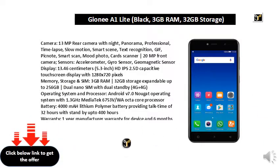Sensors: Accelerometer, Gyro Sensor, Geomagnetic Sensor. Display: 13.46cm 5.3-inch HD IPS 2.5D Capacitive Touchscreen Display with 1280x720px resolution.